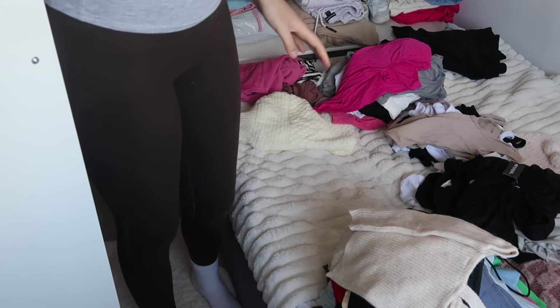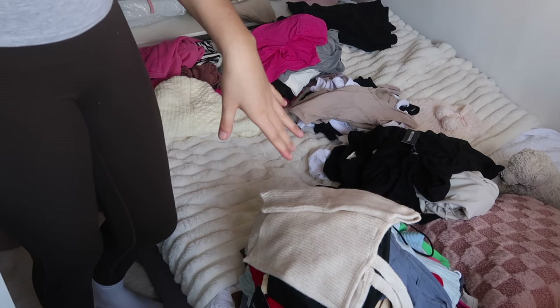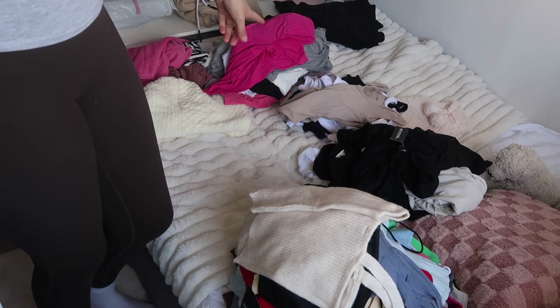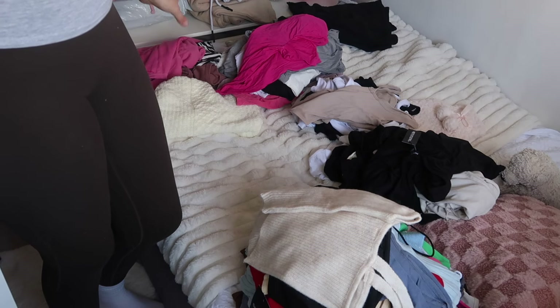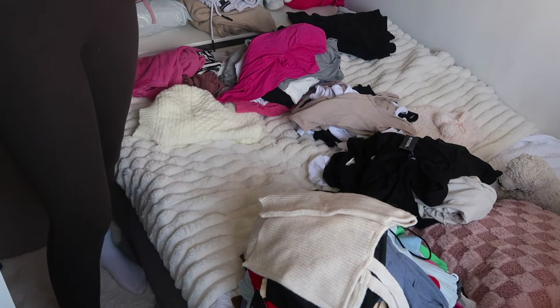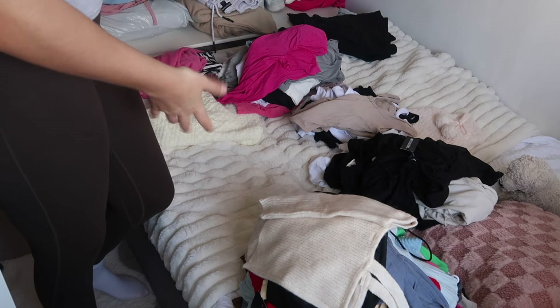Okay, so on the bed I've got short sleeves here, long sleeves there, bodysuits there, shorts, t-shirt sleeves — and those are what I'm getting rid of. I've actually organized it pretty well. Now I'm gonna sit and go through all of this and fold it up.